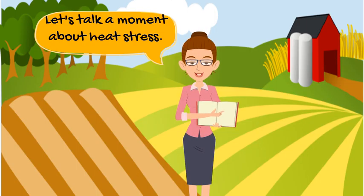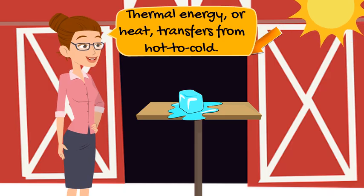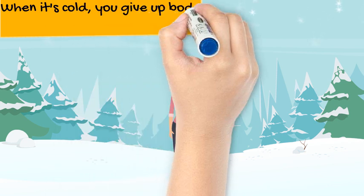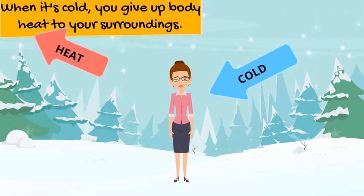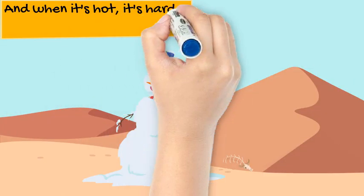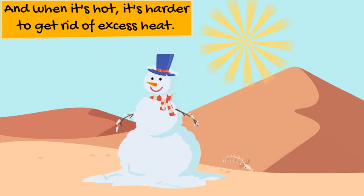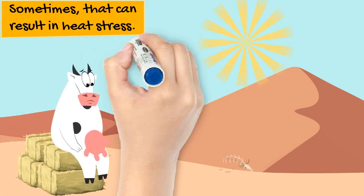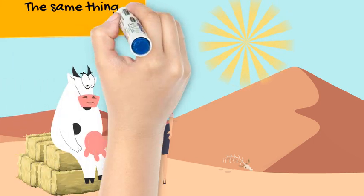Let's talk about heat stress. Thermal energy, or heat, transfers from hot to cold. When it's cold, your body easily gives up heat to your surroundings. But when it's hot — and worse, hot and humid — it's harder to get rid of excess heat. That can lead to heat stress. The same thing can happen to cows.